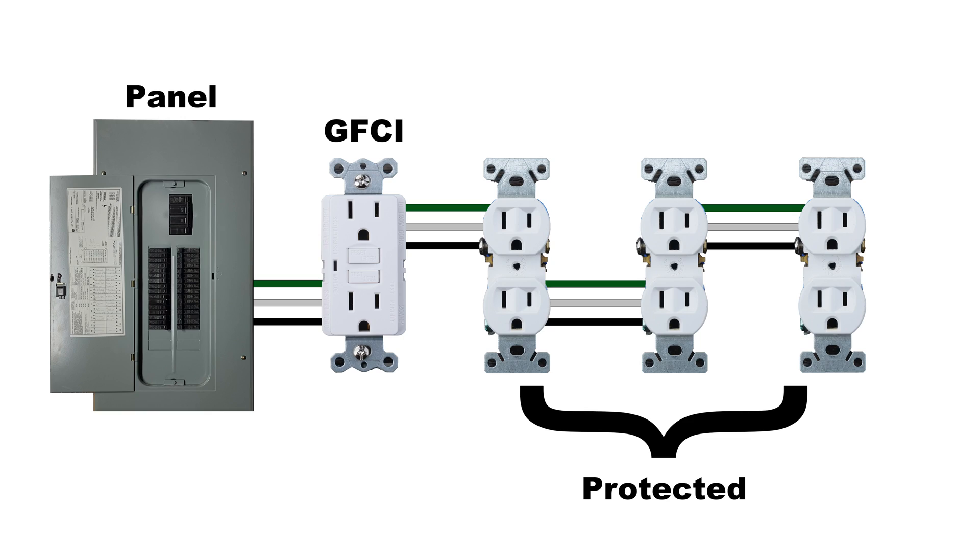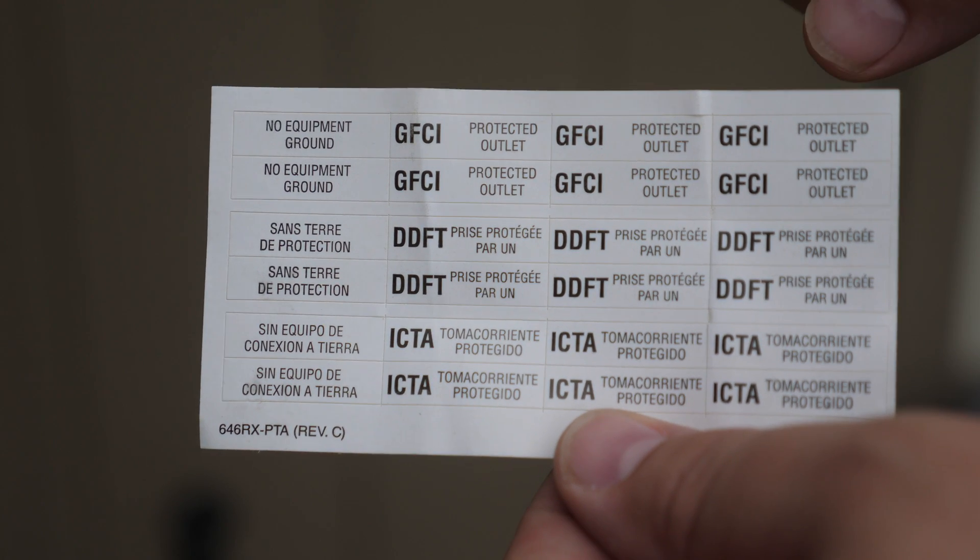Even if a receptacle doesn't look like it's protected by a GFCI, it still could be. GFCIs are designed to protect not only themselves but also have a feature called a load, which protects other electrical outlets daisy-chained onto that circuit. So if you have multiple outlets in a bathroom and only one looks like a GFCI, the others are most likely protected by it too. To test this, hit the test button on the GFCI and plug something into the other receptacles — if they don't work, the GFCI is protecting them. Reset the GFCI to confirm the device works again.